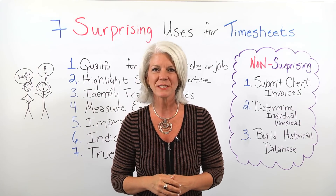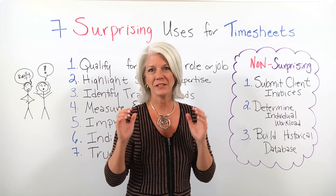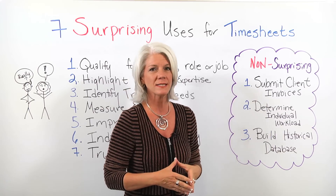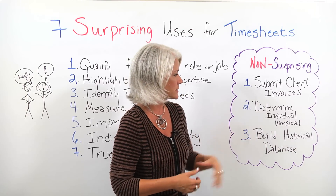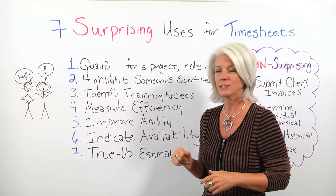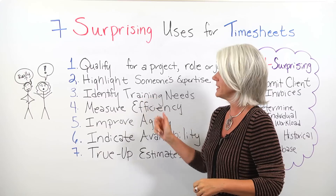Today we're talking about seven surprising uses for timesheets. But before we cover those, we want to talk about the non-surprising ones — the ones you know as a project manager. They're needed to submit client invoices, to determine individual workload, and to build a historical database for your future projects. The surprising uses you can share with your team members, maybe to get them more excited about completing their timesheets, are these seven.